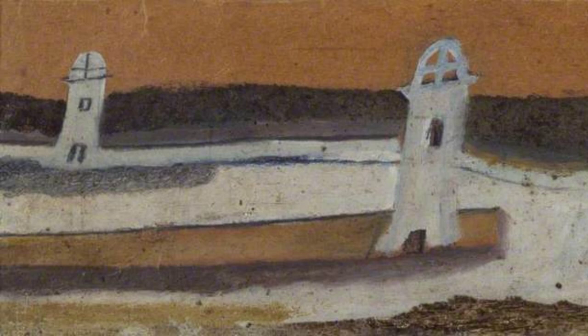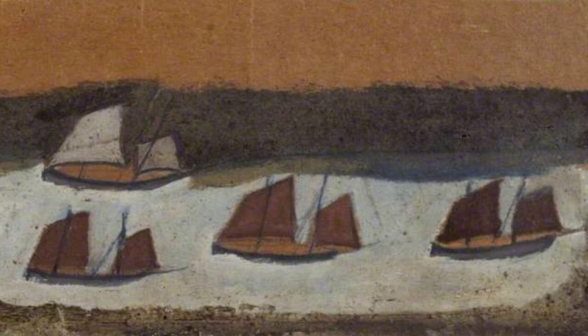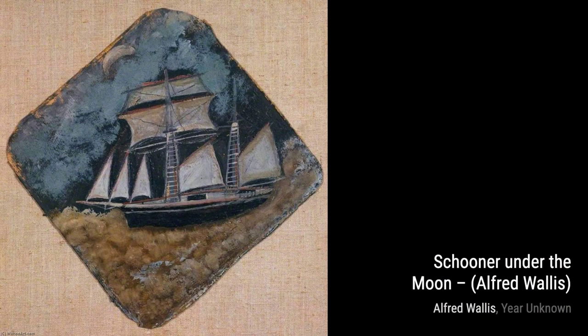Now, let's take a look at A Fishing Boat Off the Coast by Alfred Wallace. This artwork captures the essence of a fishing boat sailing along the coast, with its vibrant colors and lively composition.